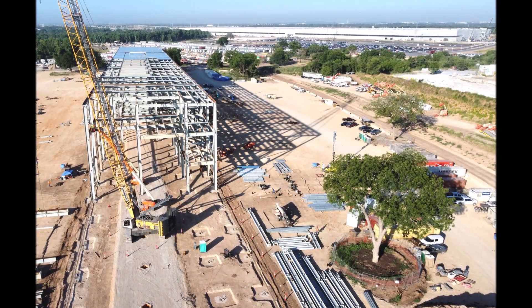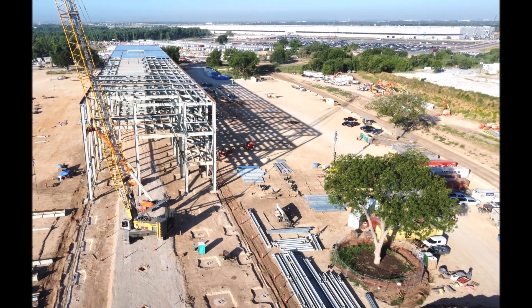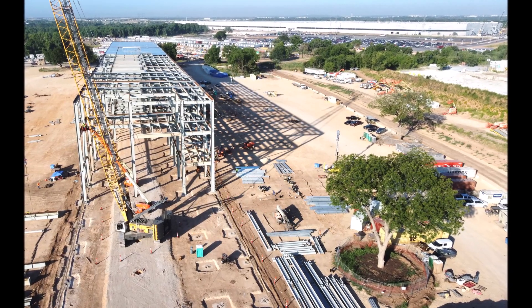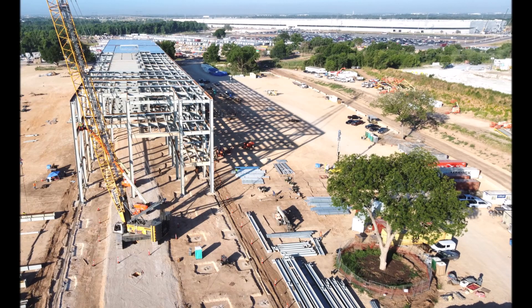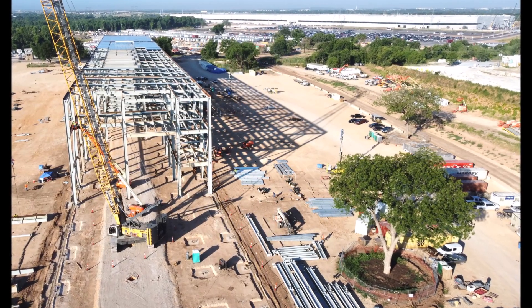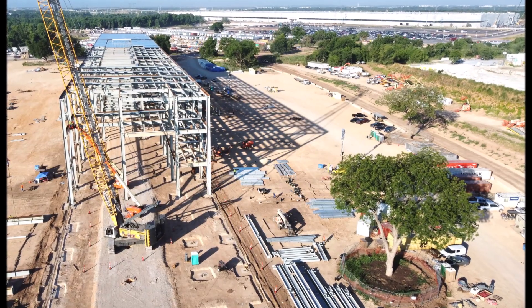We have a nice clear shot of Tesla Giga Texas battery cathode plant progress. This image is from our friend Joe Techmeyer, who always chronicles the building and construction of Gigafactory Texas, and now we have this clear shot of the cathode factory.